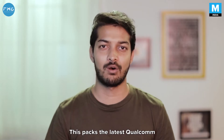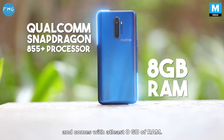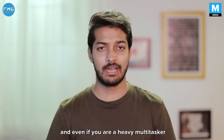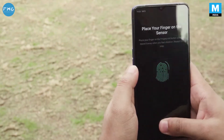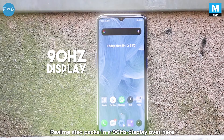This packs the latest Qualcomm Snapdragon 855 processor and comes with at least 8GB of RAM. This means that you get tremendous gaming performance, and even if you're a heavy multi-tasker, this should have you covered. Paired with that, if you're a gamer, Realme also packs in a 90Hz display.